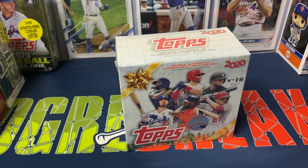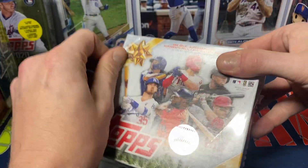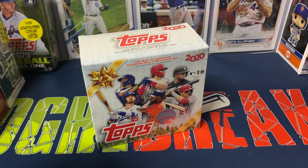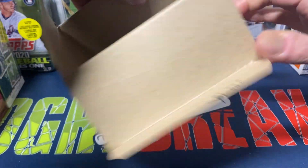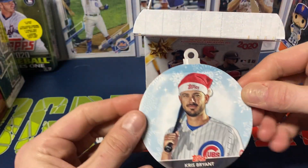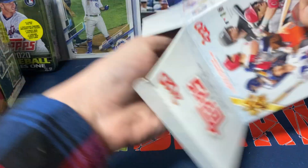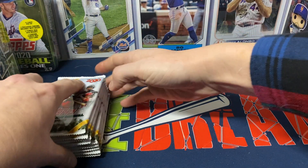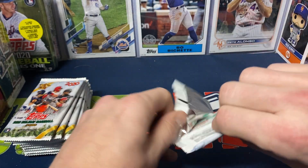For 2022, Bo Bichette, Yordan Alvarez, and Adley Rutschman are probably the three biggest rookies out of this particular product. I find the short prints to be really fun — the candy canes, the Santa hats. Chris Bryant is our ornament in this one, still with the Cubs in that particular picture. Should get at least one short print per pack, but most boxes usually tend to get about two, and that's for the last couple of series.